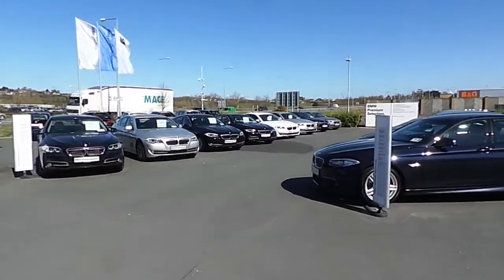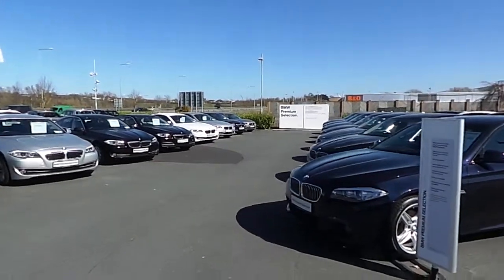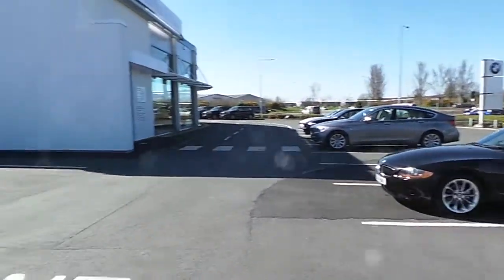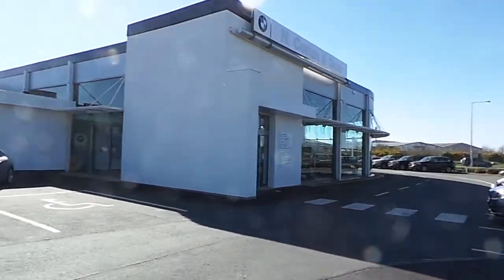Hello and welcome to N Conlon & Sons, main BMW dealer on the Tipperary Road in Limerick, celebrating 50 years in business this year, bringing sales, service and parts to the people in Limerick City since 2009.